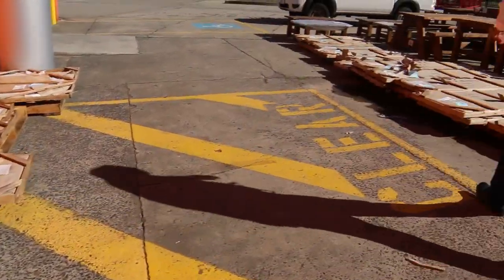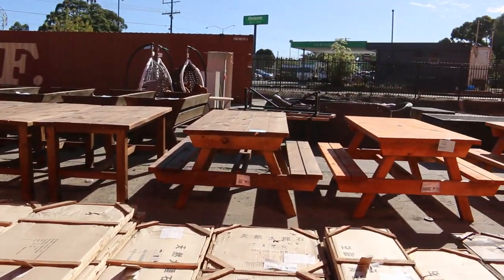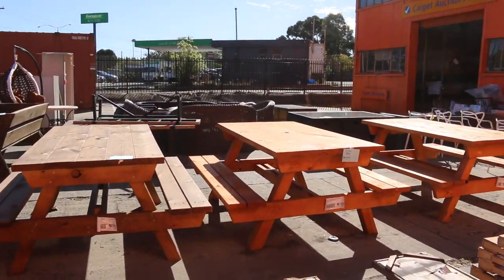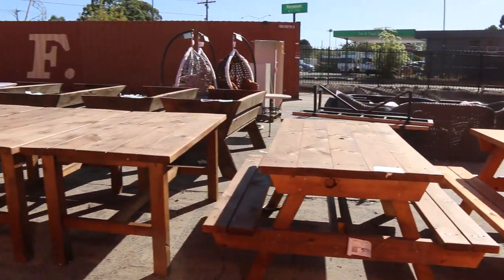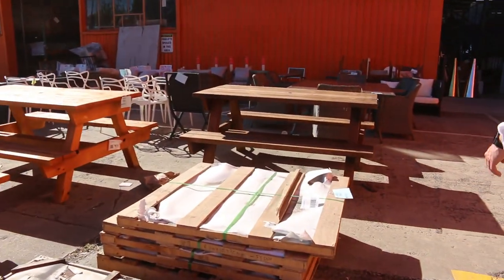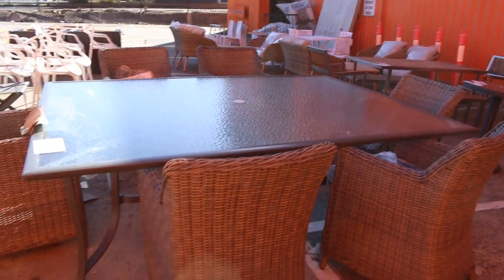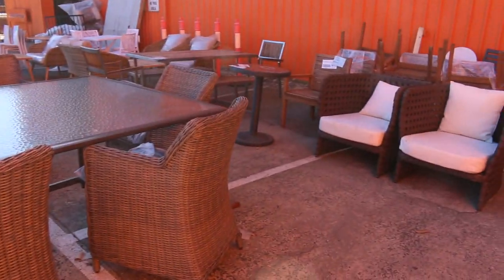Over the back here we've got some miscellaneous outdoor goods — picnic tables, dining tables, outdoor furniture, outdoor lounge suite, and a couple of egg chairs at $100 each tomorrow. Some outdoor settings as well. It's a really nice looking auction. We've also got the carpet auction and the timber and building materials auction — there are separate videos and catalogues for both. Thanks for watching — we look forward to seeing you here tomorrow at 10am.